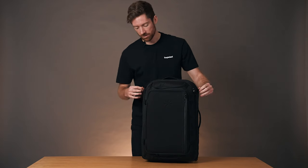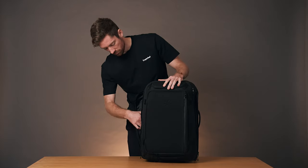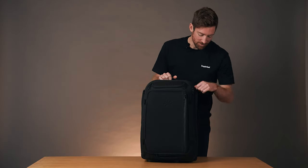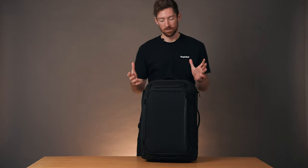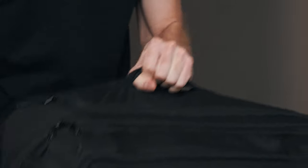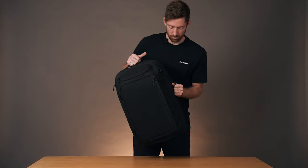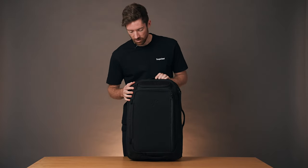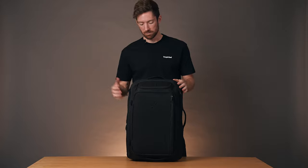Two more zippers to go — these two side zippers. This material right here is water resistant, so you can put your dirty shoes in there, wet clothes, wet bathing suit, whatever you need to keep separate from the main compartment. And then of course, three different padded handles so you can grab the roller bag from many different angles, making it easier to put up on the shelf or carry up some stairs.